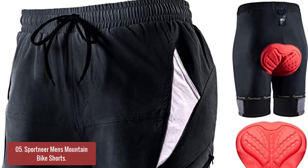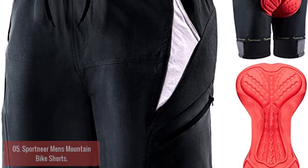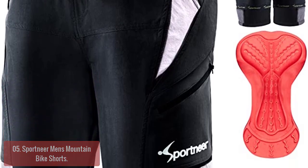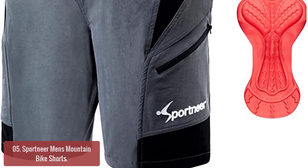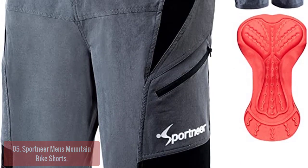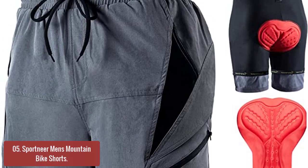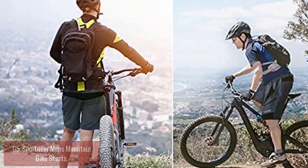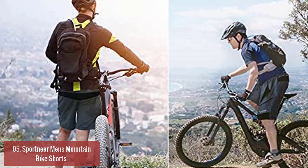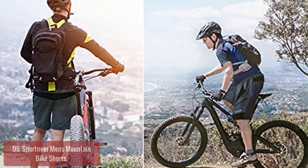Number 5: Sportnear Men's Mountain Bike Shorts. These are great for a variety of outdoor activities, including road cycling and mountain biking. Constructed from 88% nylon and 12% spandex, they are stretchy, moisture-wicking, and prevent painful chafing. Engineered with a hydrophobic coating for wet riding conditions and a stretchy, moisture-wicking fabric that allows for maximum mobility.